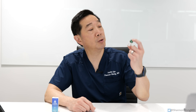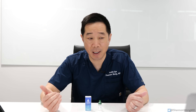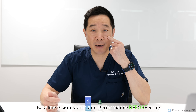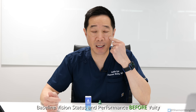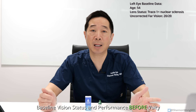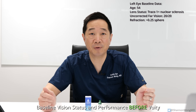Since I have presbyopia myself — I'm 54 years old — I'm going to use these drops on my own eyes and then give you a first-hand review of my impressions and observations of how well they work. In order to know how effective Vuity is, we need to establish a baseline. My left eye is the test eye. What's my vision far away? It's 20-20 without glasses. My refraction on this eye is plus 0.25 sphere.